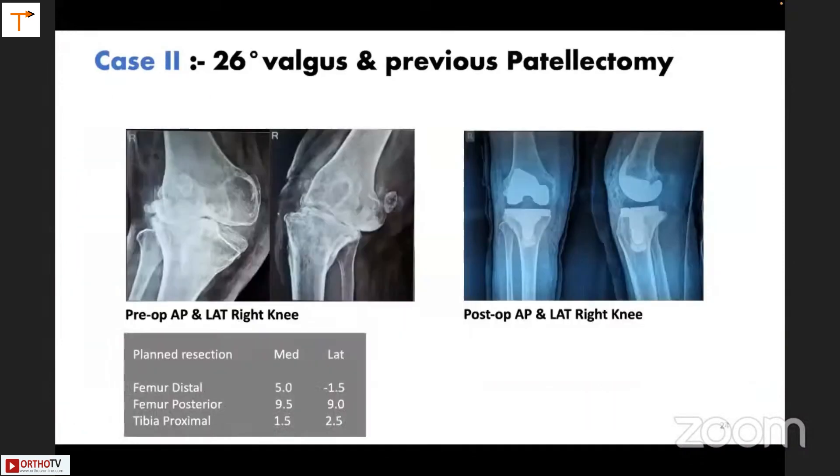There was a patient with 26-degree valgus and previous patellectomy. Most of these patients are quite loose in extension. You can see here that if one had gone conventionally, they would have resected 8 mm of distal femur. But knowing beforehand that the extension gap was loose, the distal femur resection was much less as compared to normal.